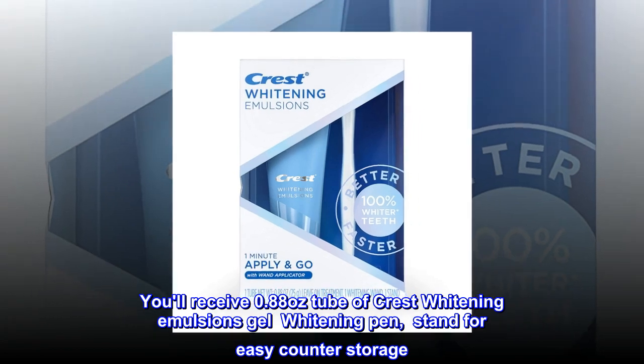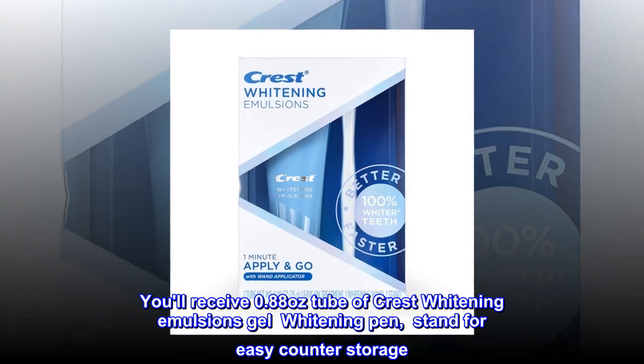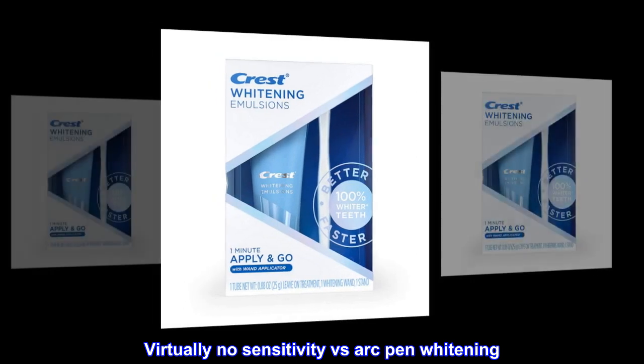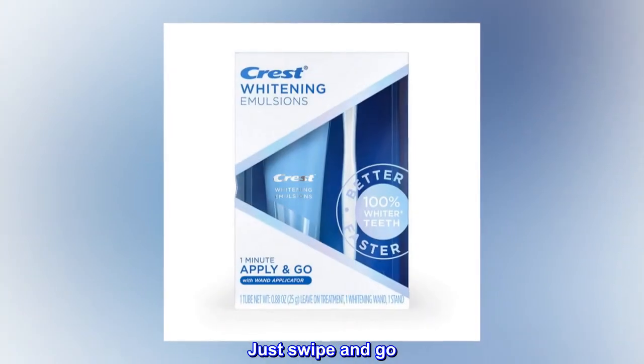You'll receive a 0.88 ounce tube of Crest Whitening Emulsions Gel Whitening Pen, stand for easy counter-storage. Better. Faster. 100% whiter teeth. Virtually no sensitivity versus Arc Pen Whitening. Just swipe and go.